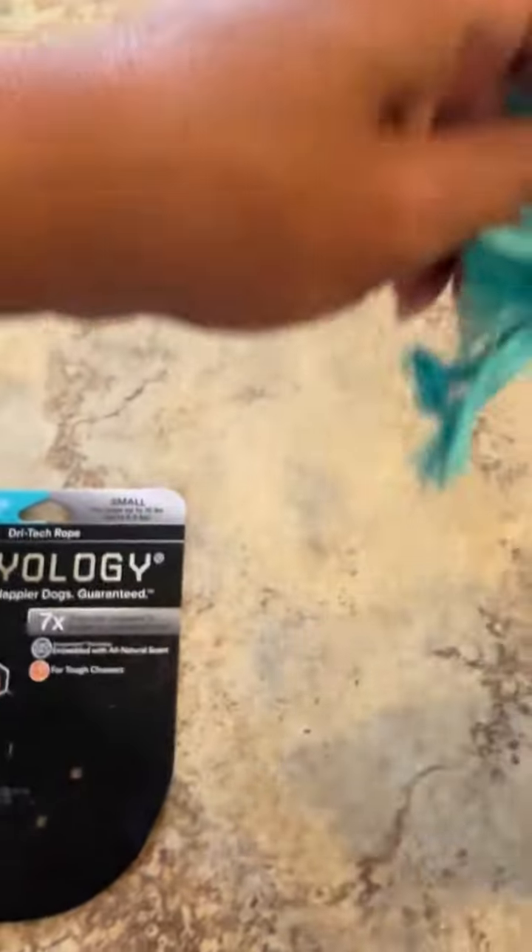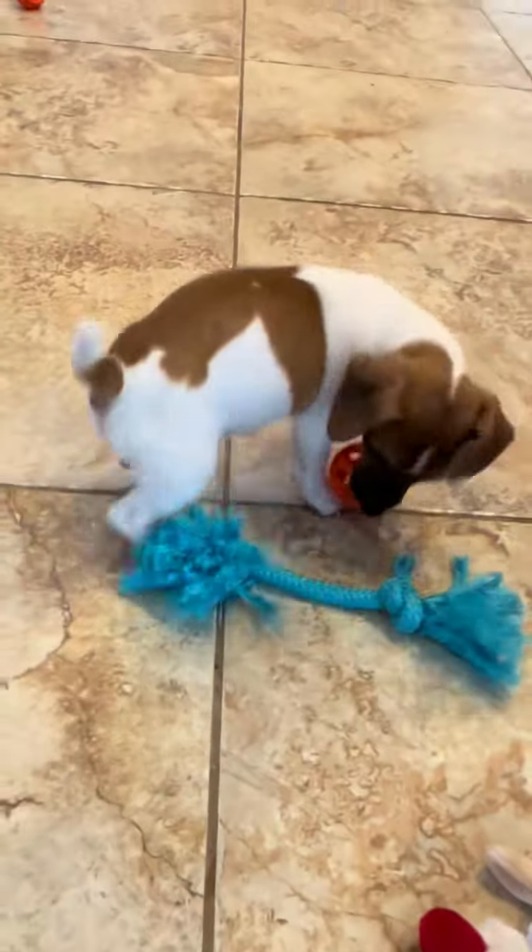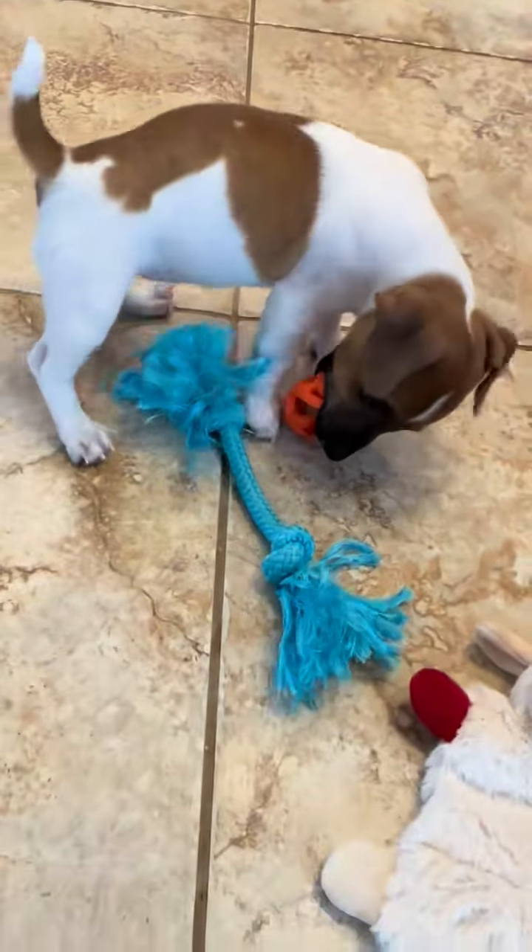My dog really likes this — she loves pool toys. I like the simplicity of it; it's really easy for her to grab. This is something that's literally going to last a long time, and it does smell like peanut butter if you hold it close to your nose. It's the Chuck It Air Ball and it comes with two — she loves these things.